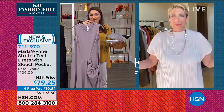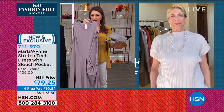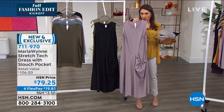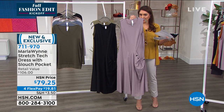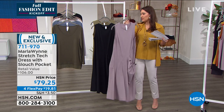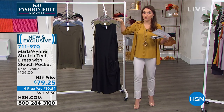Before we move on to the next item, I want to let everybody know — the lilac gray, I only have extra large through 3X. That's all that I have left in the sizing in the lilac gray. I'm going to keep an eye on this and let you know when it's spoken for, but if your size is available, grab it, grab it, grab it.